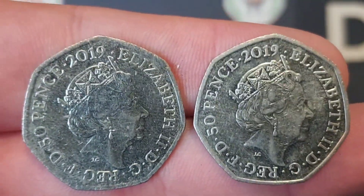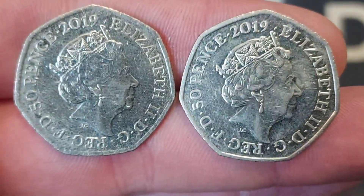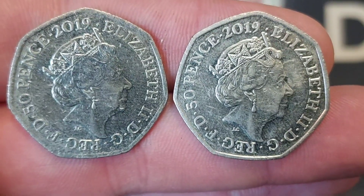Hi guys, Dan's Dollars here. A very good evening to you all — I hope you're all really well at home. I've just done a double shift at work, I'm finally home now, and I did actually bring home four commemorative coins today.